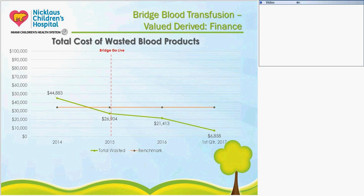We also looked at waste of blood products, and it has drastically decreased. In 2014 we wasted almost $45,000 a year on blood products. From our go-live in 2015, we're down to $26,900, which is under the national benchmark of about $34,000. In 2016, waste was $21,000, and the first quarter of this current year is $6,000 — we're on track to stay well below the national benchmark.